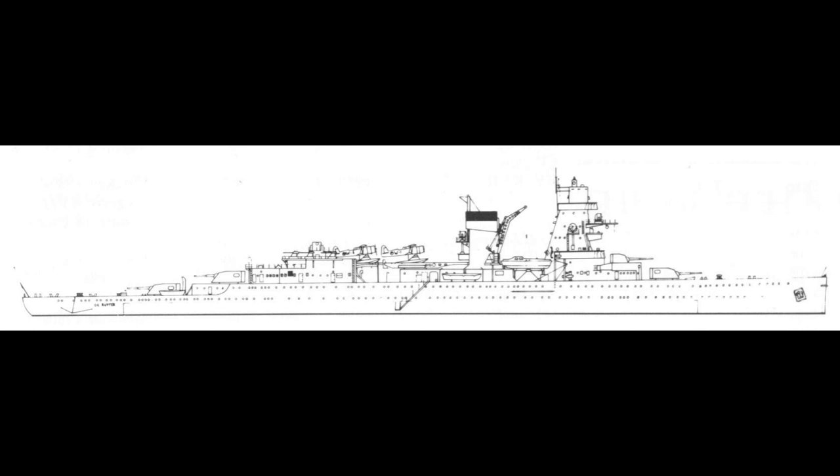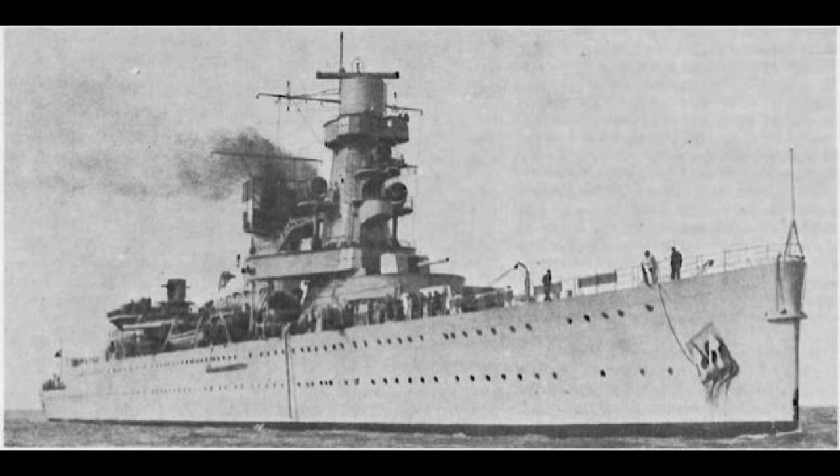At first she was only supposed to displace something like 5,000 tons and carry six main guns. However, this initial design met with ferocious resistance from the navy and the design was somewhat improved. The De Ruyter was finally ordered in August of 1932 and laid down on September the 16th of 1933.